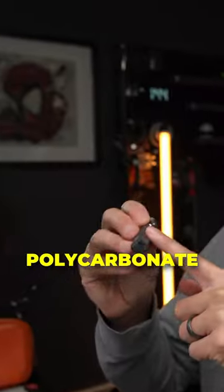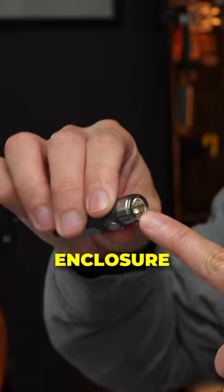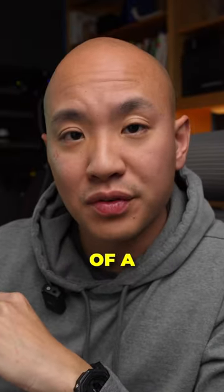650 lumen max, a polycarbonate body, and stainless steel hardware in the switch and the LED enclosure round out this little powerhouse of a flashlight.